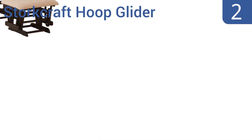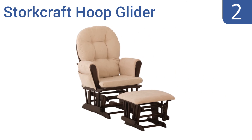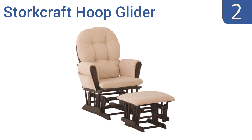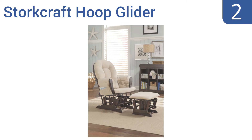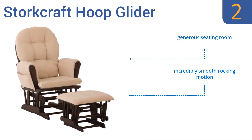At number 2, the budget-friendly Stork Craft Hoop Glider boasts a contemporary silhouette that makes a great accent piece in any nursery. It's sturdy and well-made to make feeding time easy as you bond with your child. It features generous seating room, an incredibly smooth rocking motion, and an arm pocket to store your belongings.